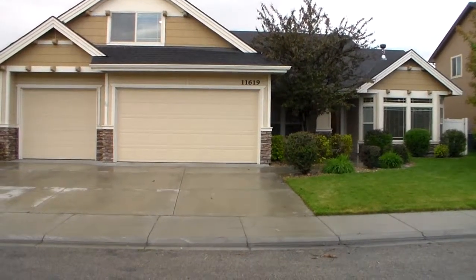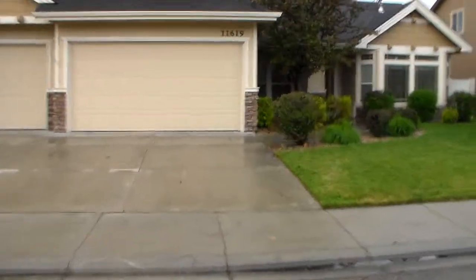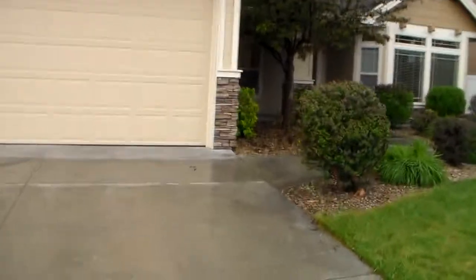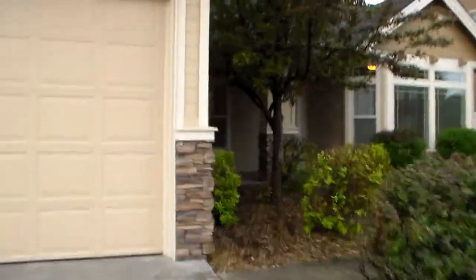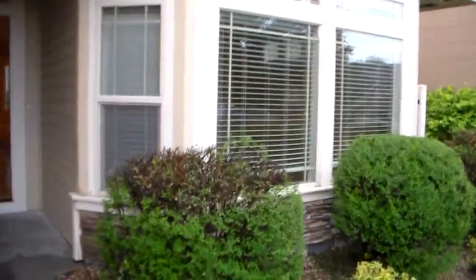Welcome home to 11619 Granger in Boise, Idaho. This custom home has amazing features and beautiful built-ins. This home is being brought to you by Residential Property Management of Idaho. For information on this home or any of the homes that we rent, please visit us at www.rpmidaho.com.